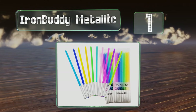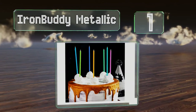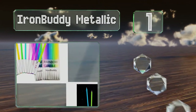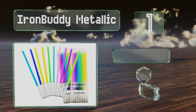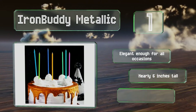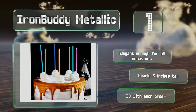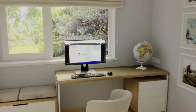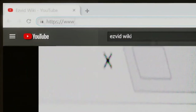Coming in at number one on our list, the Iron Buddy Metallic candles are long and thin and come in assorted colors. They're made from non-toxic paraffin for a slow, steady burn, while the holders reliably keep them standing upright. They're elegant enough for all occasions, nearly six inches tall, and you get 30 with each order.